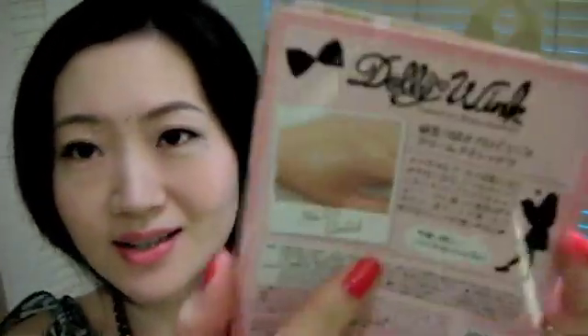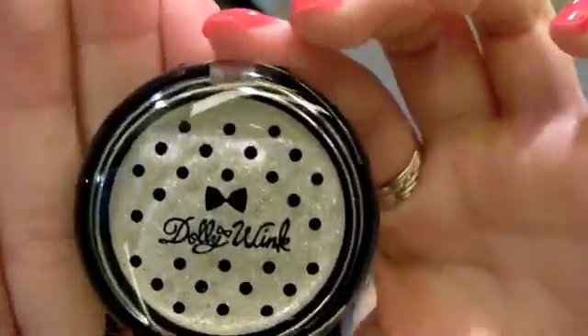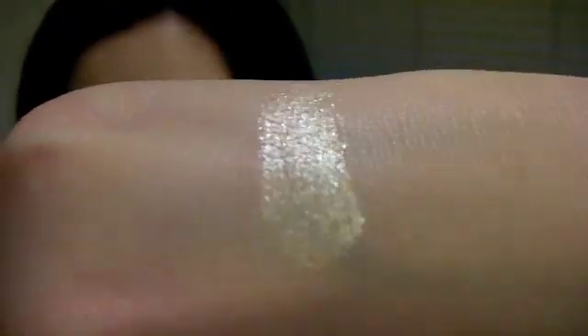They even have a swatch picture at the back, it looks like this. I think that's very pretty — the texture is very creamy and the color is definitely very blendable.